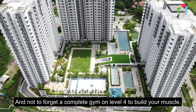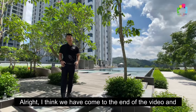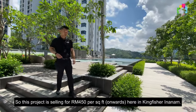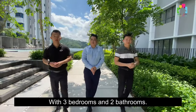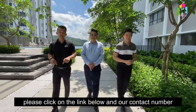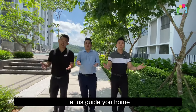And not to forget, a complete gym at level 4 to build your muscles. I think we have come to the end of the video and I hope you enjoyed it. This project is selling for RM450 per square foot at Kingfisher Inanam, with three bedrooms and two bathrooms. If you are interested to look at the physical place, please click on the link below — our contact number will also be there. Once again, my name is Shafiq, Joel, and Jerome. Let us guide you home.